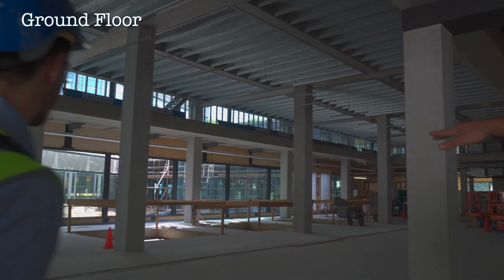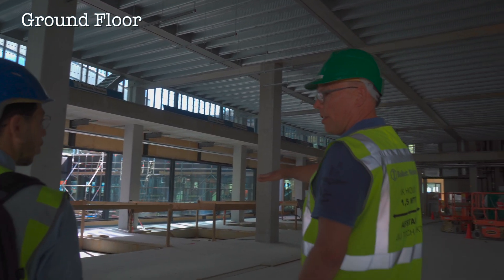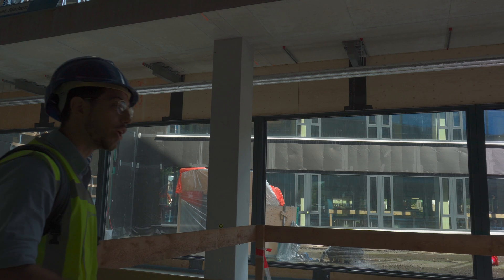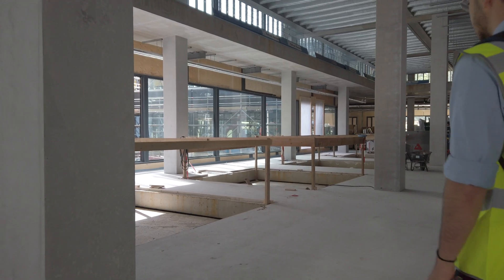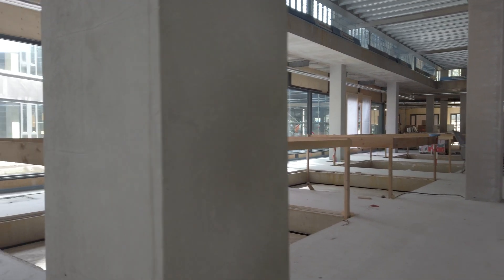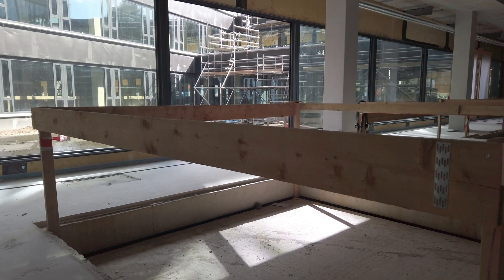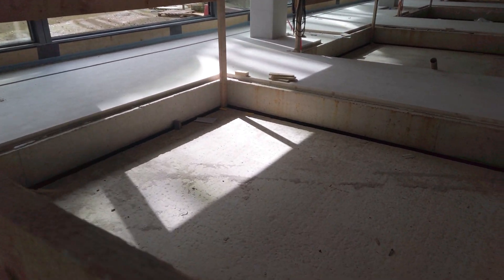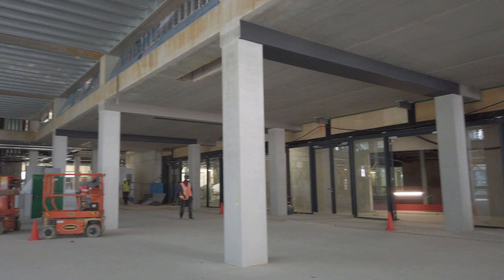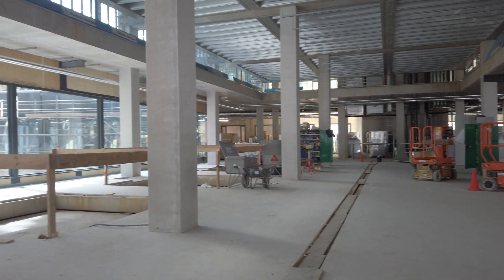What you see here is our special foundation for microscopes. Each one of these is for one microscope — it's a concrete base, and there will be wood, a blockage, a complete construction. That's incredible — this is just for one microscope with the entire structure. You would never think that there's so much work behind a single microscope.